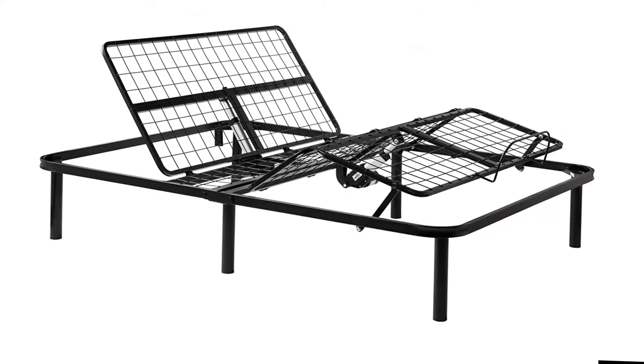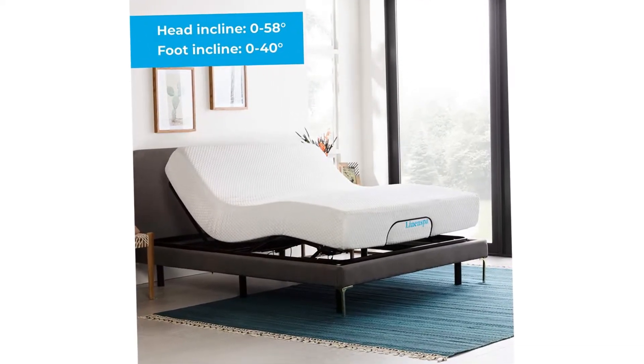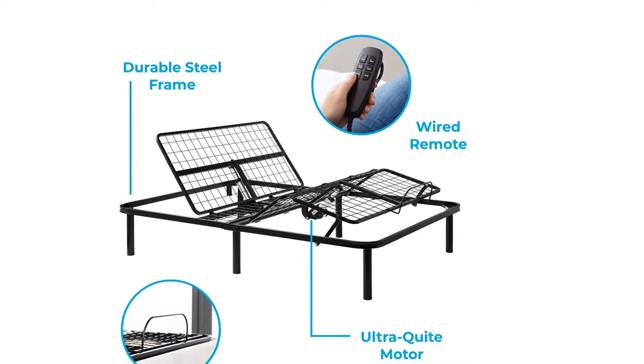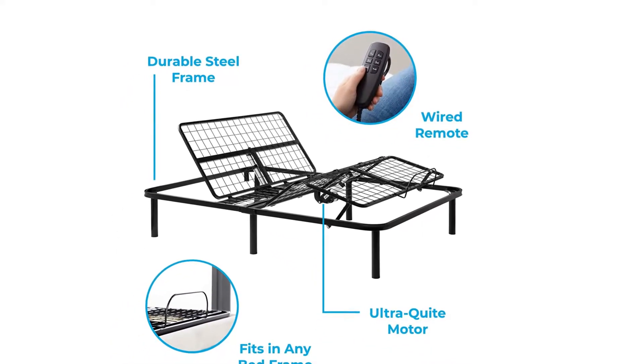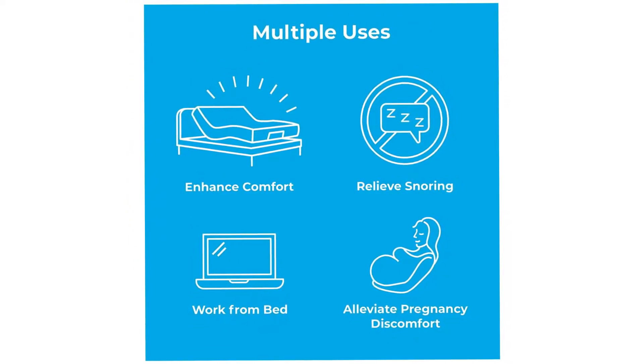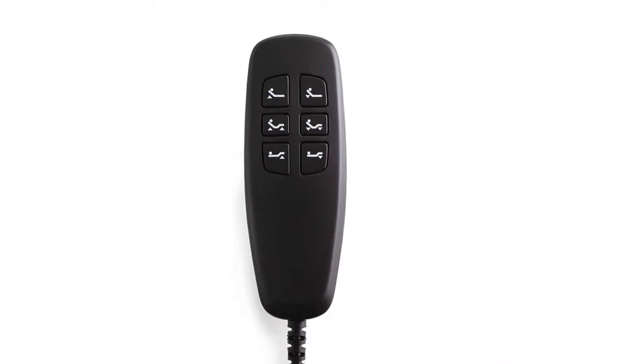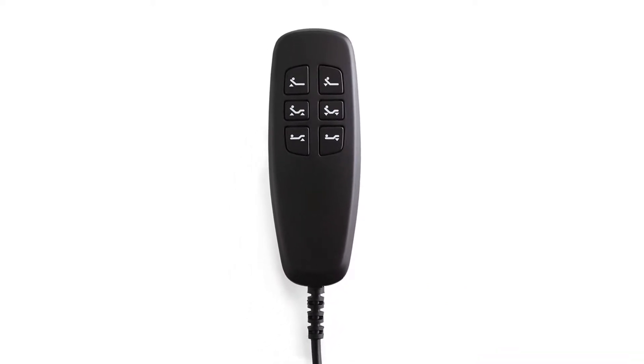Another 5-star reviewer, who also purchased this product for her mom, says it glides up and down and works much better than the model she previously used, even though it's a fraction of the price. Many other customers note this bed's reasonable price, including one who concludes, it works just as it should with no issues at all, and it truly was a breeze to put together.